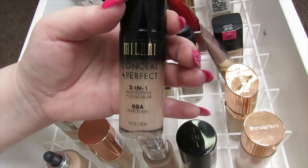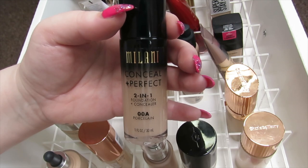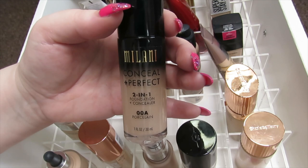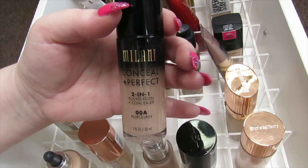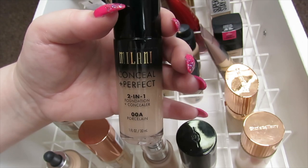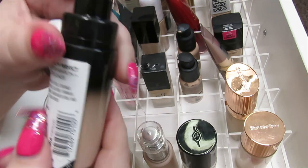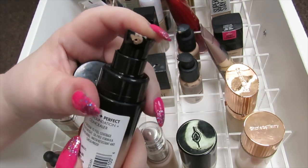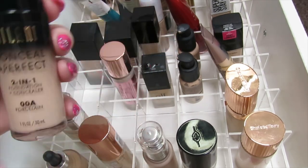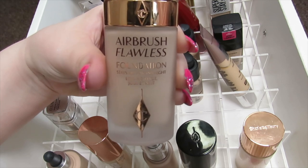This is the Milani Conceal and Perfect Foundation. I'm not really into this — when I had dry skin it looked really terrible on me, and now with combo skin it looks all right but I still have the problem with it breaking up throughout the day. It's a two-in-one foundation and concealer, and the pump is also broken so nothing comes out, so I'm just going to declutter this.